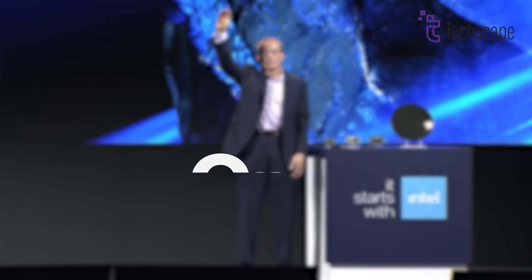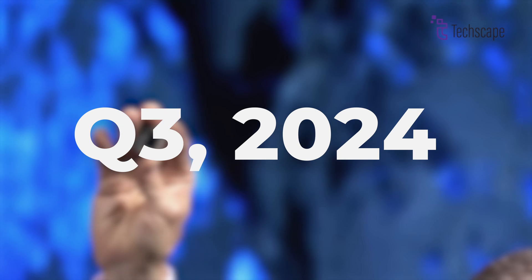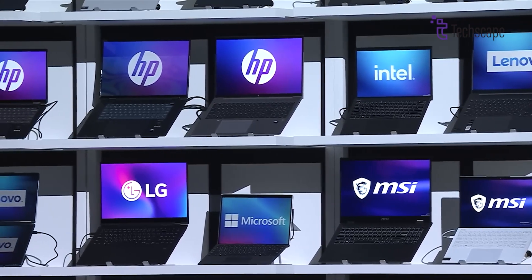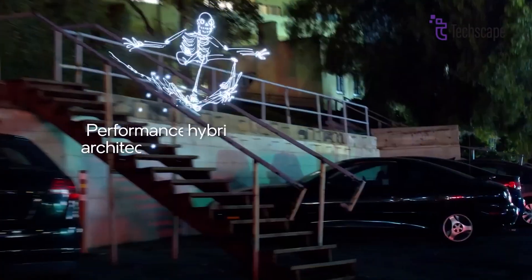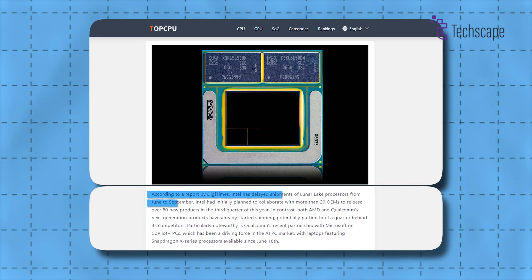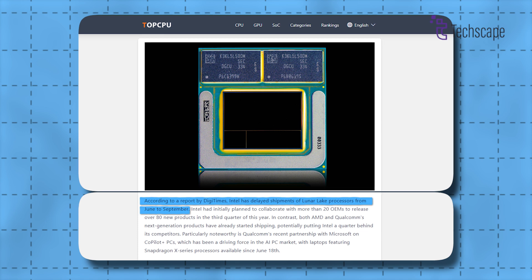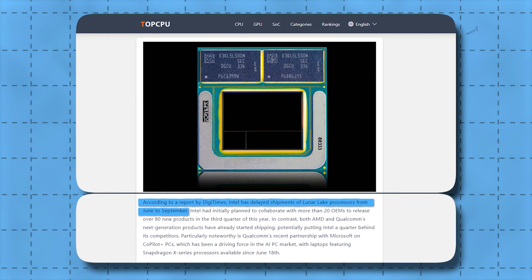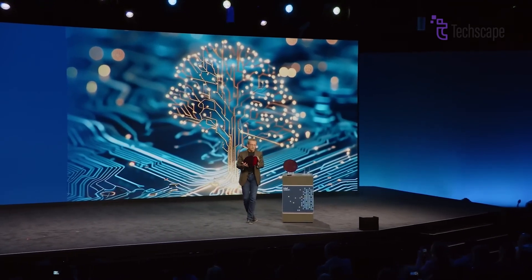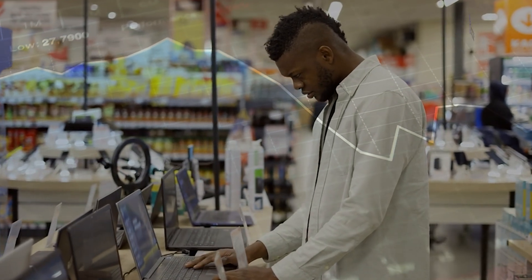Intel initially set a target for Lunar Lake processors, planning to launch in Q3 2024 to capture the holiday season market. The company aimed to power over 80 new laptop designs from more than 20 manufacturers, with a goal of shipping over 40 million AI PC processors in 2024. However, recent rumors indicate a potential delay, with chips now expected to ship in September rather than June, which could cause Intel to miss the crucial back-to-school sales period, potentially impacting their market position against competitors.